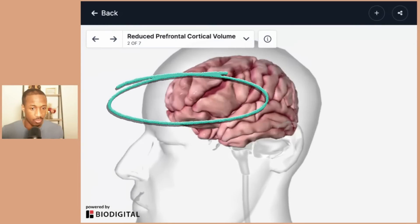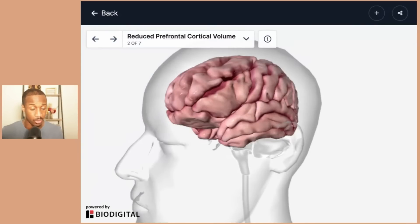There is less volume in the prefrontal cortex. And because the prefrontal cortex is so important for memory, mood, and personality, whenever you have any type of decreased volume in that area, you see decreased levels of attention, memory, mood, as well as personality.